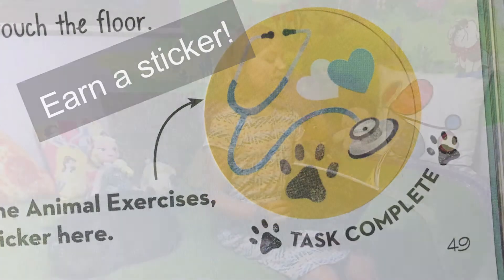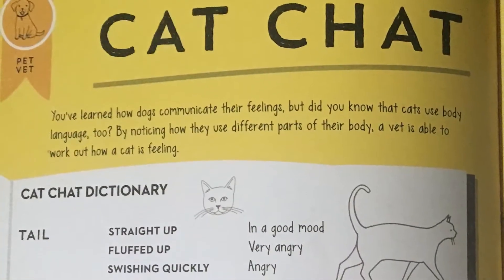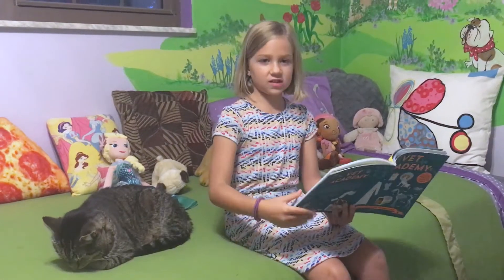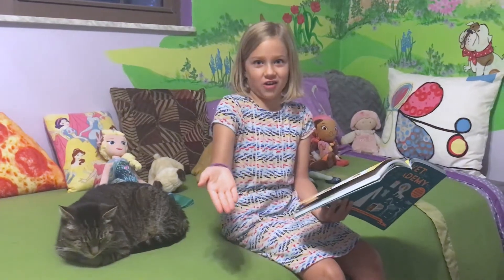I'm in the pet vet section and there's a section called Cat Chat. It will let you know by the cat's tail or face or the ears or whiskers how they react if they're scared, alert, angry, nervous, or very angry.